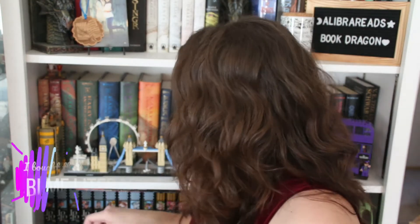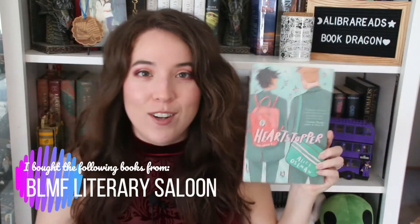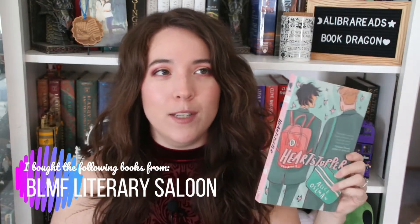The first one I got is Heartstopper Volume 1 by Alice Oseman. This has been getting just rave reviews. It's a comic about two boys — one is a shy, quiet kid and the other is a sporty rugby player. I've heard really good things about Heartstopper and I couldn't believe I found it used in great condition.